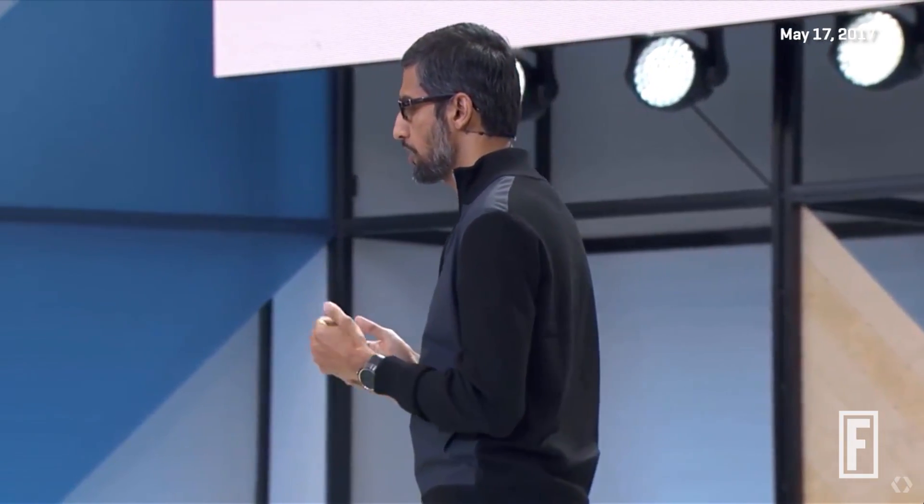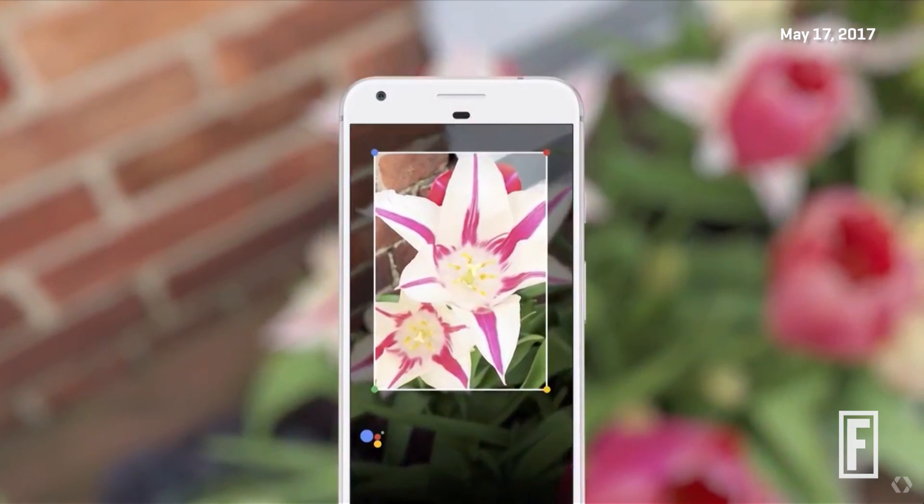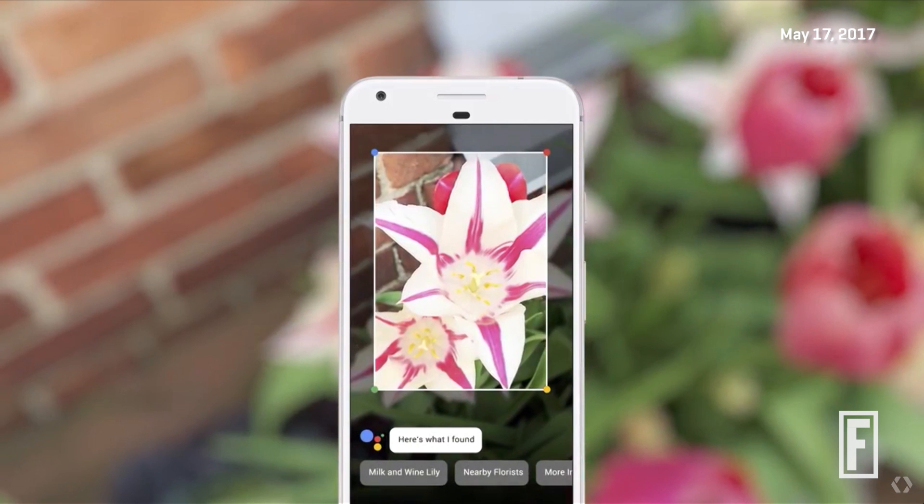So how does it work? For example, if you run into something and you want to know what it is — say, a flower — you can invoke Google Lens from your assistant, point your phone at it, and we can tell you what flower it is. It's great for someone like me with allergies.